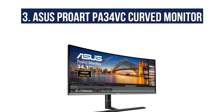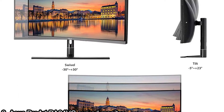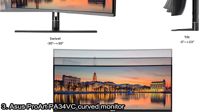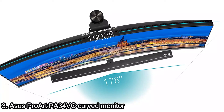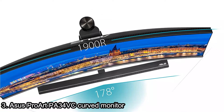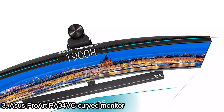At number 3, the ASUS ProArt PA34VC Curved Monitor. This is a 34.1-inch UCT IPS 1900R curved display with Thunderbolt 3 and DisplayPort. It is a professional-grade monitor ideal for graphic designers and video producers, featuring a curved IPS display capable of reproducing 100% sRGB for immersive visuals.